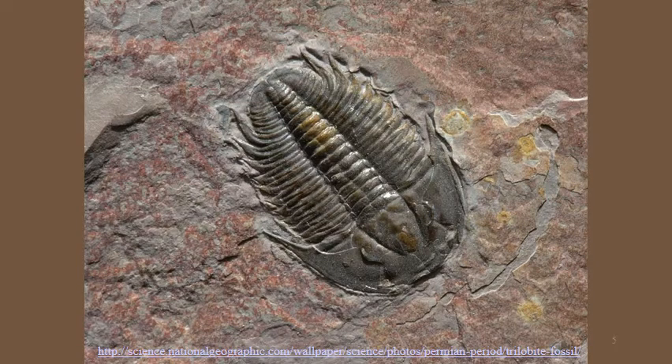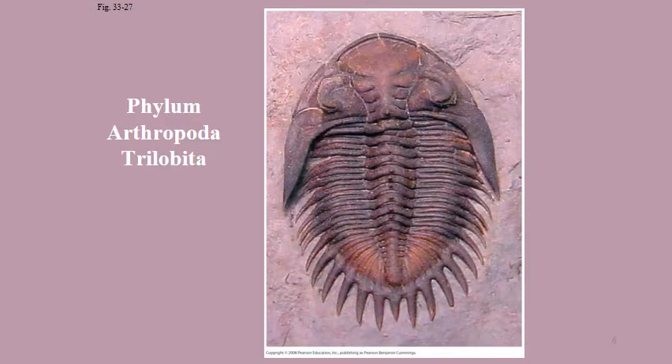Here's what trilobites looked like. These were fairly common in our early Earth history and predominant throughout our fossil record. Back when we did evolution, if you were at North Lake, this was one of the fossils that we looked at as an example for you. Here are more trilobites — you can see the extensive segmentation.